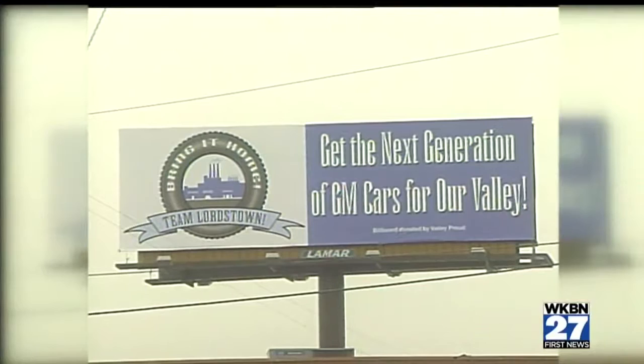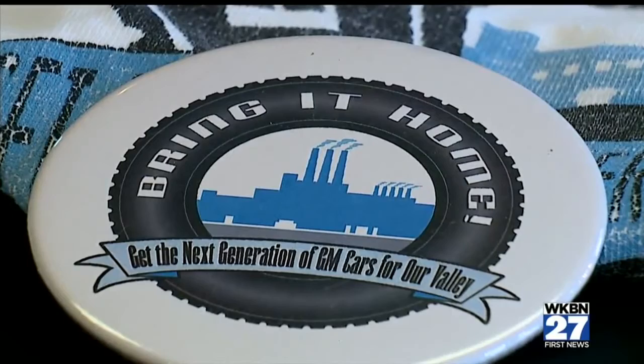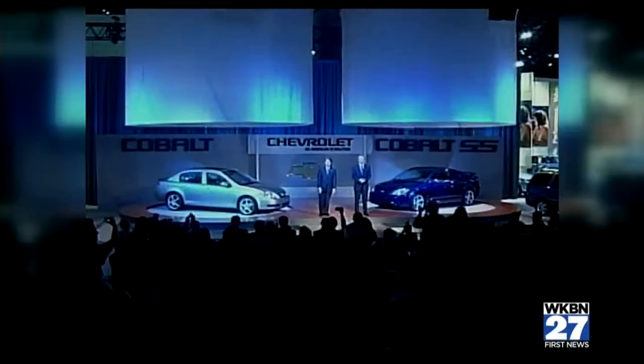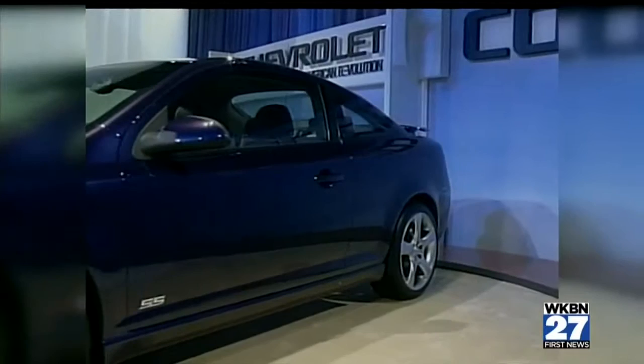Along with the changes inside the plant, a public campaign was launched called Bring It Home. Champions know what it takes to win in a competitive environment, but we felt we really needed to get people to understand how important that facility was to this community — the thousands of jobs that had come off of it and the revenues that had come into it. The hard work by union members, local management, and community support paid off, and Lordstown was awarded the next generation small car: the Chevrolet Cobalt. Dan Martin, WKBN 27 First News.